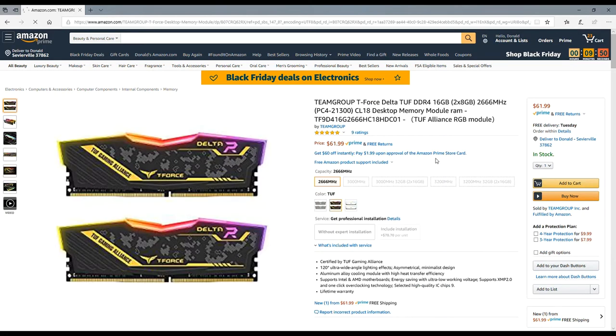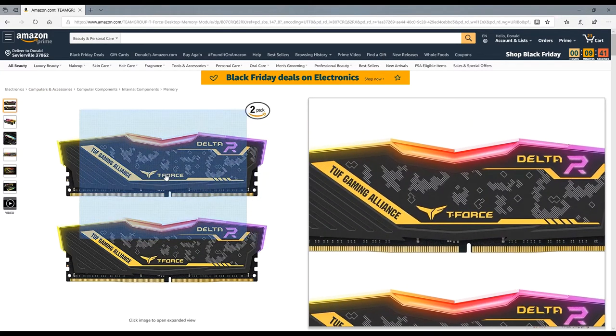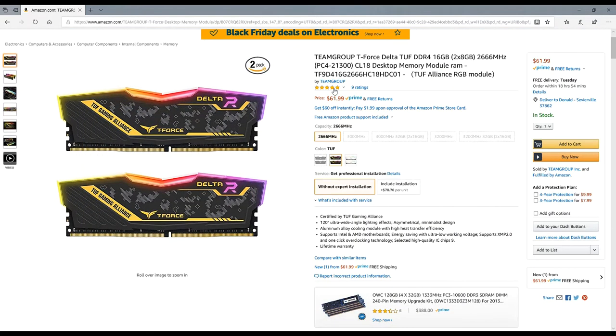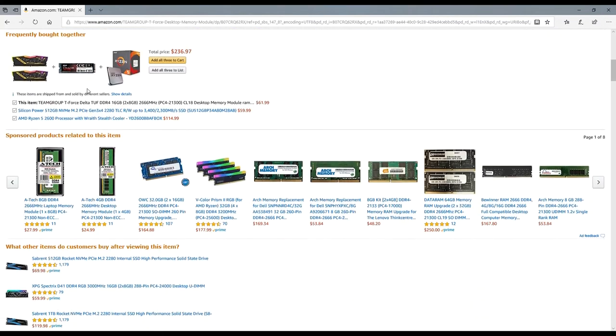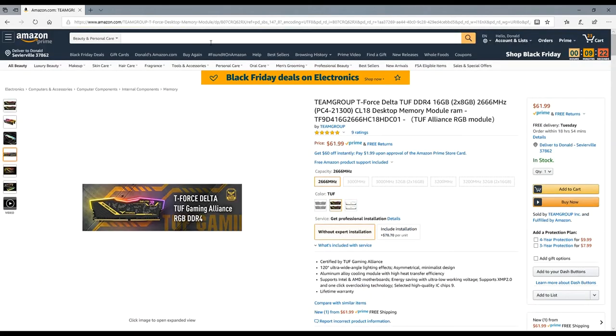Here's one I haven't seen before — the Team Group T-Force Delta. This is a 16GB kit, 2x8GB at 2666 MHz, for $61. That would be great for an Intel build. It's an amazing deal for RGB RAM — RAM used to be absolutely outrageous in price.